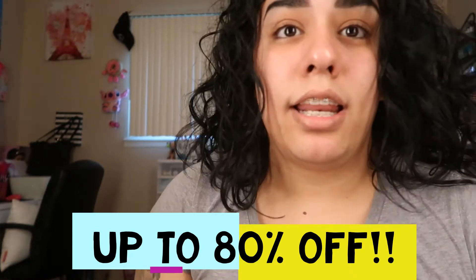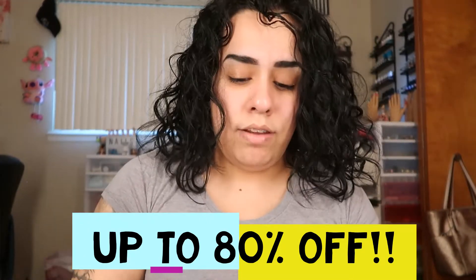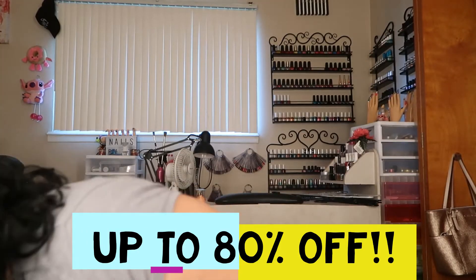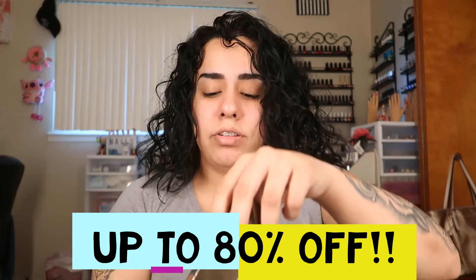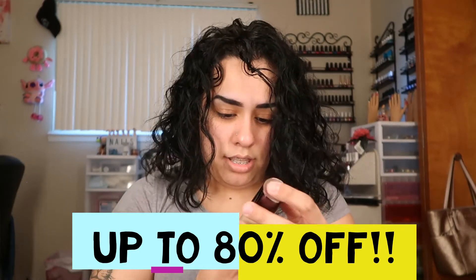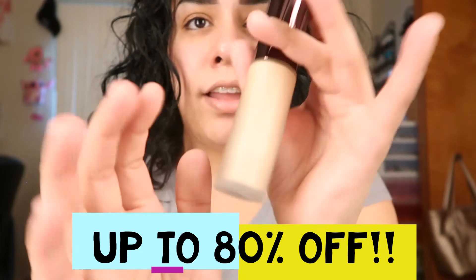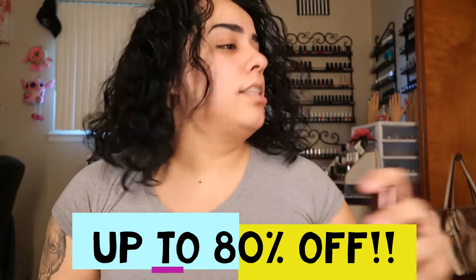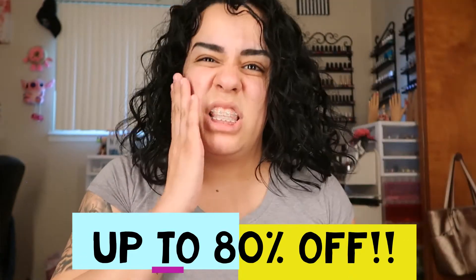I'm already excited to try all my stuff — I'm just upset they forgot some of the things I ordered, but it's okay. I also ordered this primer from Becca — it's the Backlight Primer Filter. I like this, it's nice especially for your face because you don't want all your makeup sticking to your face.